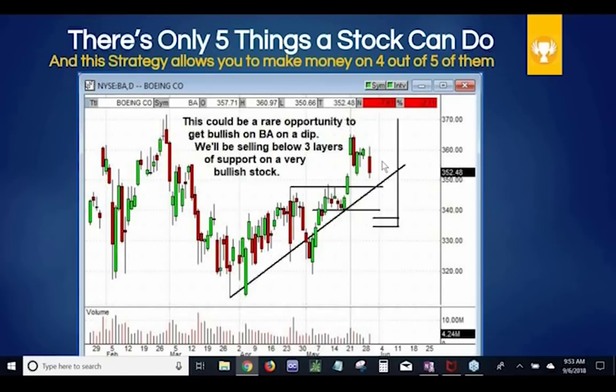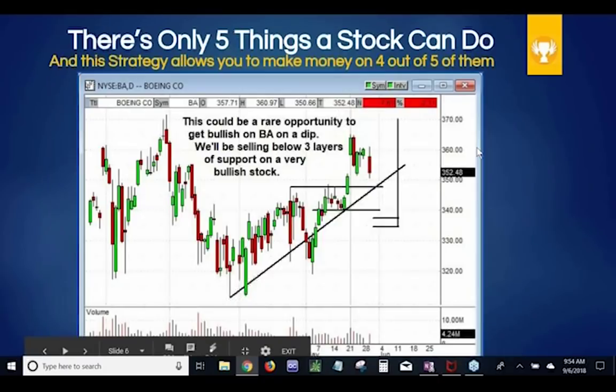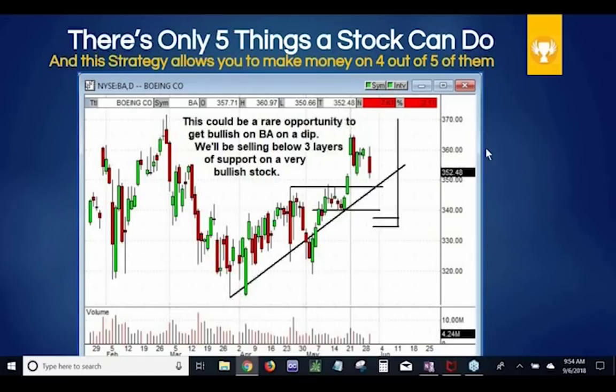Let's look at the five things a stock can do. A stock can go up dramatically — some big piece of news can come out and it goes straight up. Keep in mind, we've got a spread way down below several levels of support. It can also go up gradually, in line with the current trend line. If it goes up gradually, we still win. It crosses this finish line.